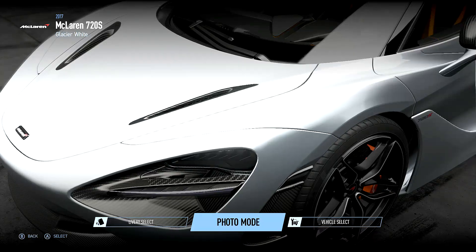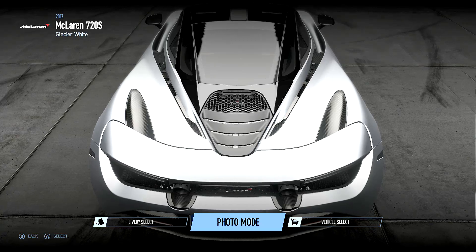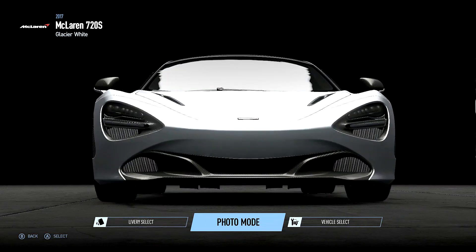While you're down there, a wee like would always be appreciated — you're all awesome. So I'm giving you a little bit of a showcase around the car right now.